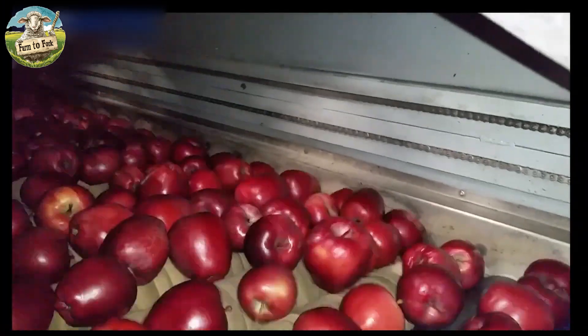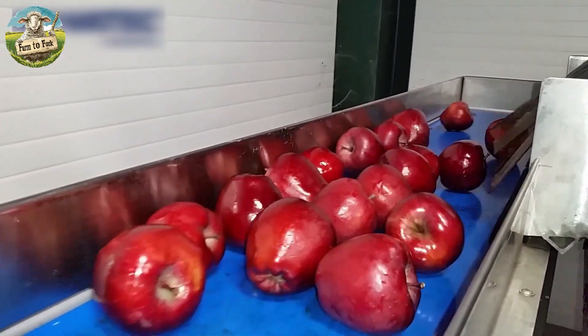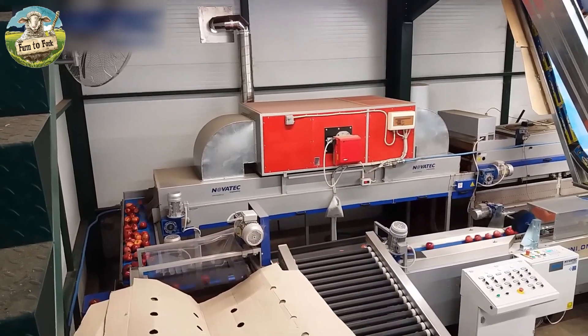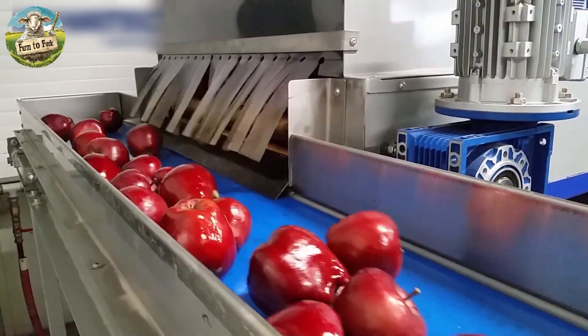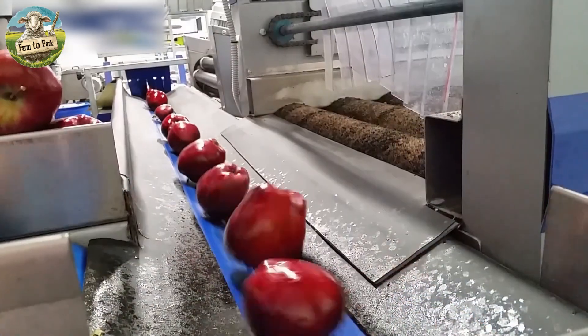Defective apples are removed and the remaining fruit is polished with food-grade wax and coatings if desired. Controlled atmosphere rooms with oxygen scrubbing pumps are utilized to extend the storage life of packed apples.